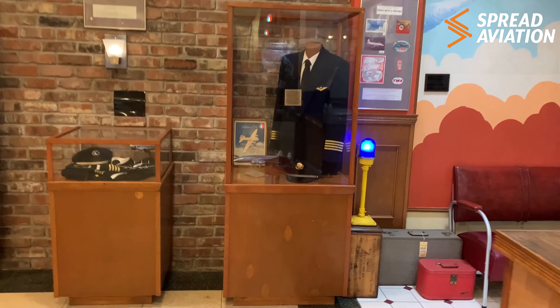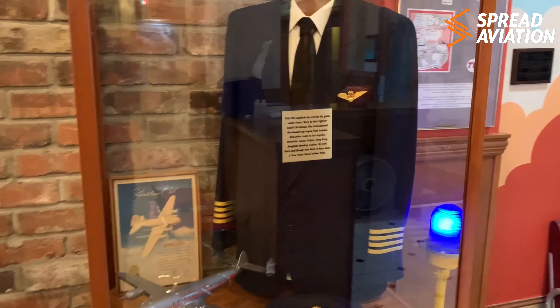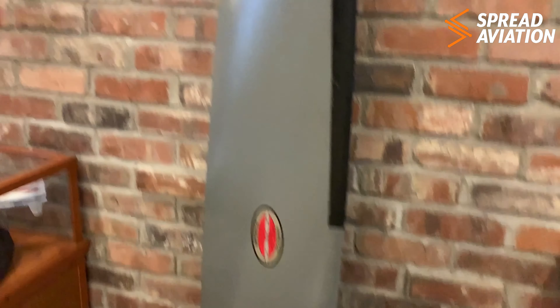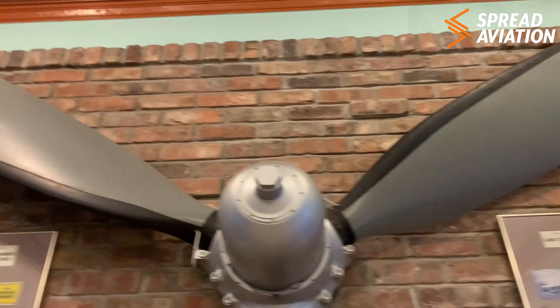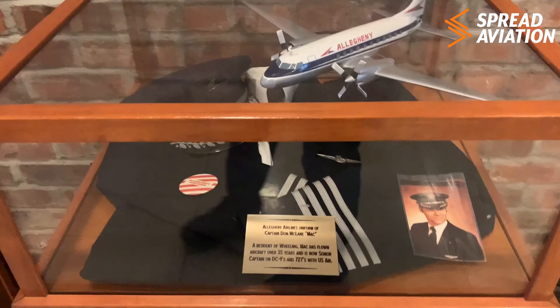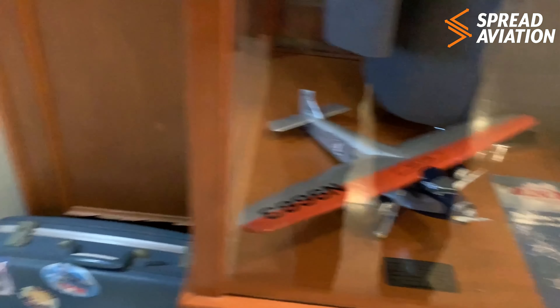Got some really neat displays of some uniforms that were donated by pilots that were from around the area. Here we have a TWA uniform. This one's from Eastern Airlines. Big old Hamilton Standard propeller here — don't know what this would have come off of, but could have been used in any number of airliners. Allegheny Airlines. And then PCA, which if these guys were flying Fokkers, that's pretty neat.